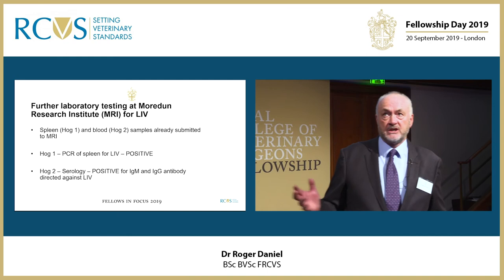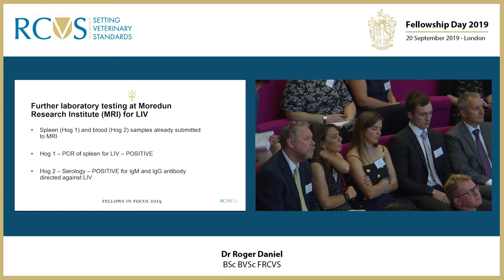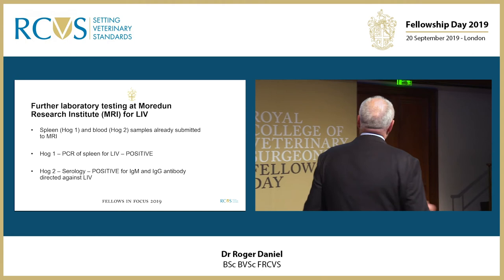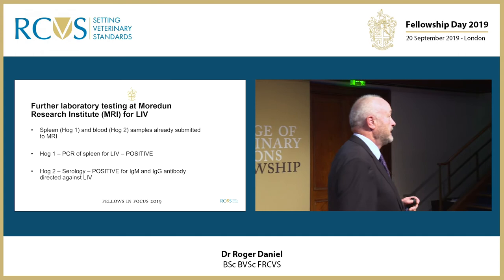We were then able to retrospectively go back to the samples already sent to the Moredun. From the spleen, we were able to do a PCR for LIV — louping ill virus — which was positive, and the serology from the animal I post-mortemed indicated the presence of IgM and IgG against louping ill virus.